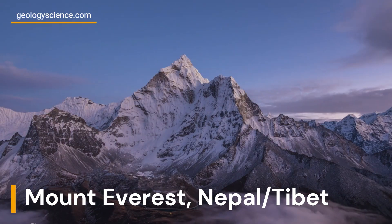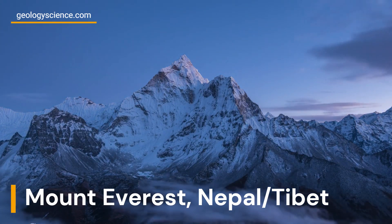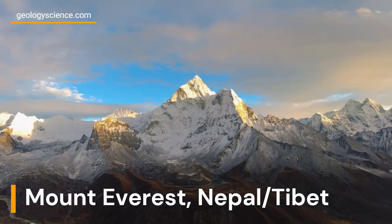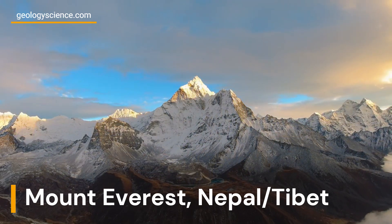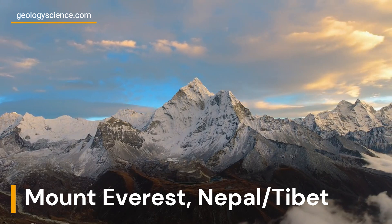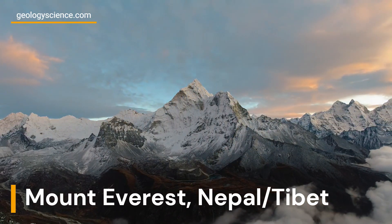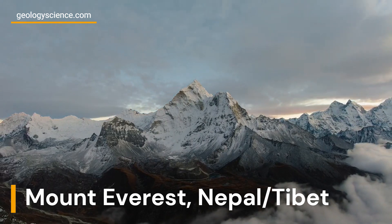Mount Everest is the tallest mountain in the world, standing at 29,029 feet (8,848 meters) above sea level, located on the border of Nepal and Tibet. It is a part of the Himalayan mountain range, which was formed by the collision of the Indian and Eurasian tectonic plates.